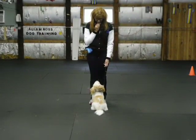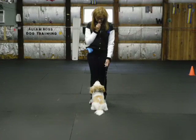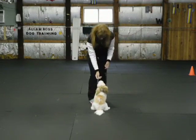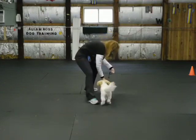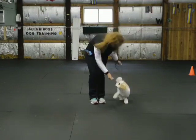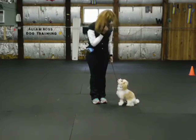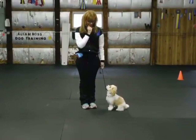Hold it for a while. Good. Finish left. Give him the food and then do a left finish. Lure him. Heel. And sit. Stand up straight. Look at me. Nice job.